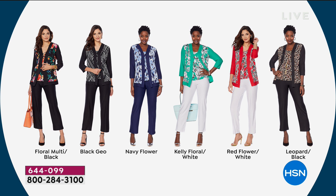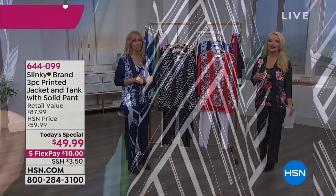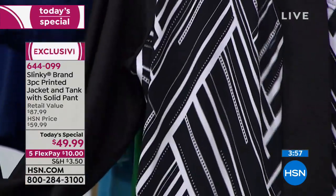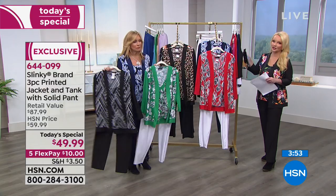The Navy Flower comes with the navy pant and two colors of blue in the jacket. The Kelly Floral is back with the white pant. The Red Floral is back with the white pant. And the Leopard Black — so classic, so expensive looking. You could dress all of them up or down, but the leopard is the one you can really dress up if you want.